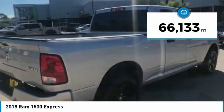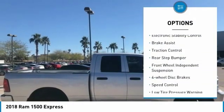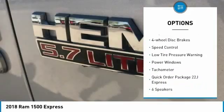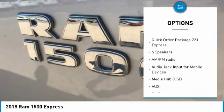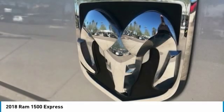This vehicle has less than 70,000 miles. Here are some of this vehicle's great options: electronic stability control, brake assist, traction control, rear step bumper, front wheel independent suspension, four wheel disc brakes, speed control, low tire pressure warning, power windows, and tachometer.